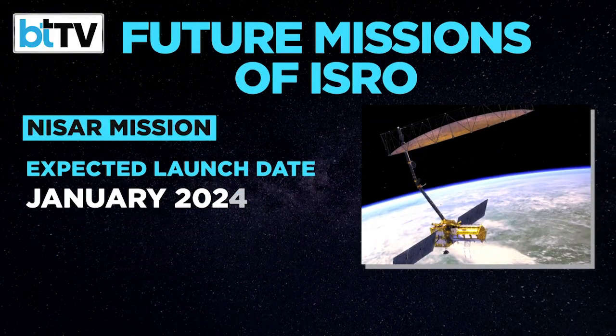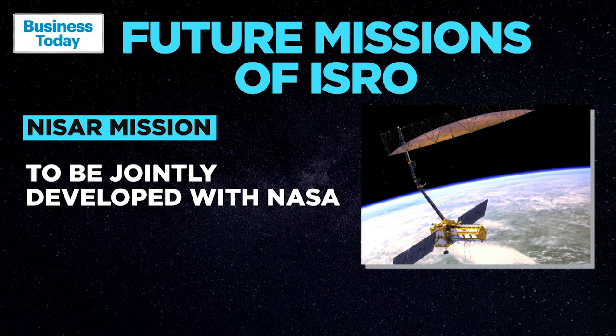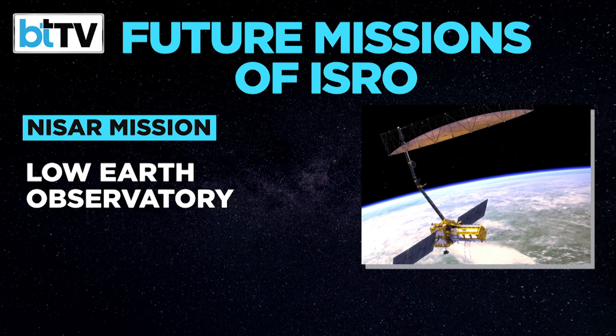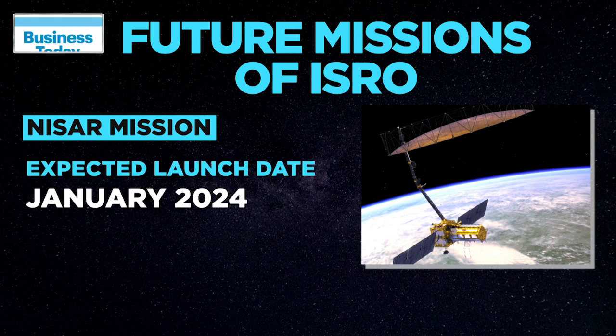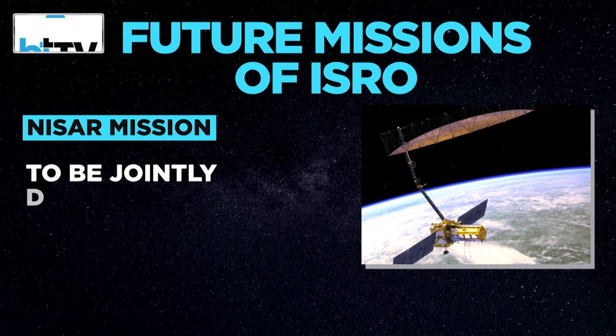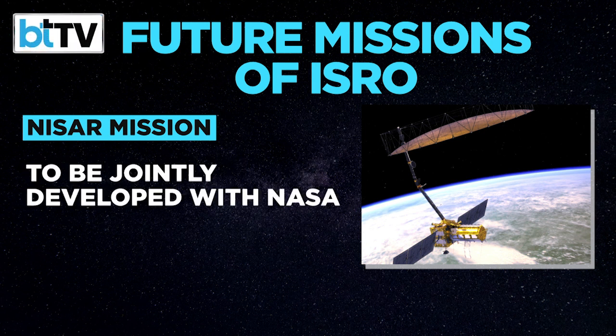Around January of 2024, a low-Earth orbit observatory is all set to be jointly developed by NASA and ISRO at an approximate cost of 12,300 crore rupees. It's called NISAR. It will map the entire globe in 12 days, providing spatially and temporally consistent data for understanding changes in Earth's ecosystems.